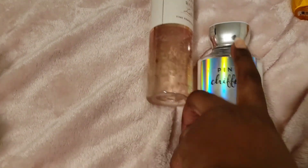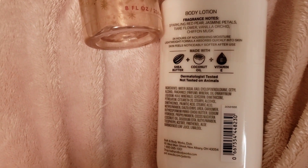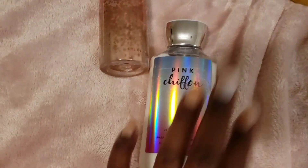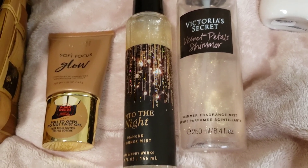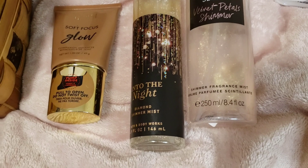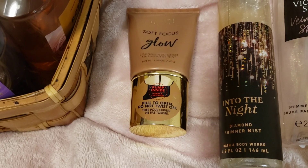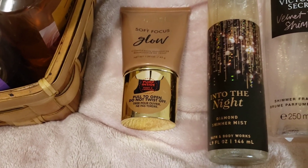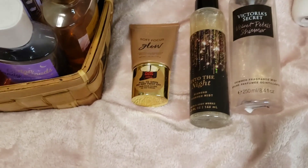Pink Chiffon — I've had this for a while and haven't used it. Notes: sparkling red pear, jasmine petals, tier flower, vanilla orchid, chiffon musk. It can go with so many different things. And finally my shimmers: Velvet Petal shimmer from Victoria's Secret, Into the Night shimmer, and a Milani glow — more of a gold glow for your chest and shoulders. I wear glitter to the supermarket; I love it.